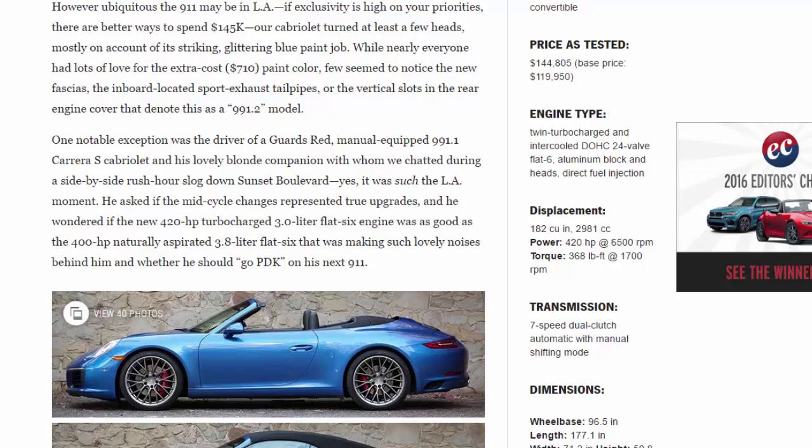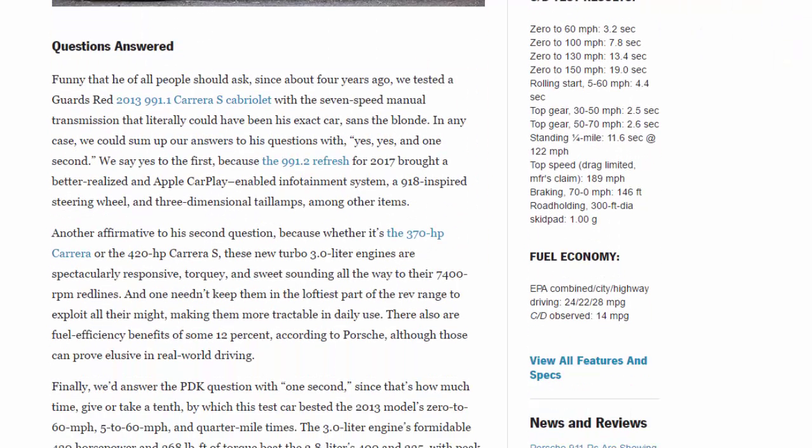One notable exception was the driver of a Guards Red manual-equipped 991.1 Carrera S Cabriolet and his lovely blonde companion, with whom we chatted during a side-by-side rush-hour slog down Sunset Boulevard. He asked if the mid-cycle changes represented true upgrades, whether the new 420 HP turbocharged 3.0-liter flat-6 was as good as the 400 HP naturally aspirated 3.8-liter flat-6, and whether he should go PDK on his next 911. Funny that he should ask — about four years ago we tested a Guards Red 2013 991.1 Carrera S Cabriolet with a 7-speed manual that literally could have been his exact car.